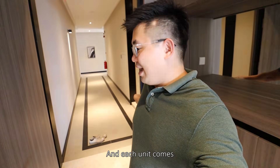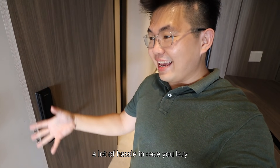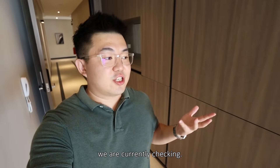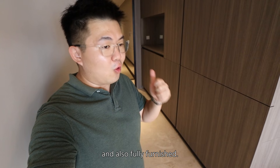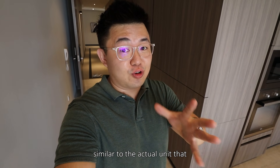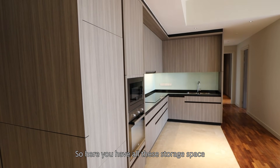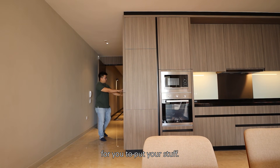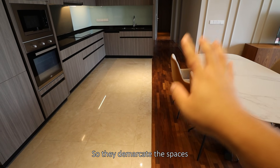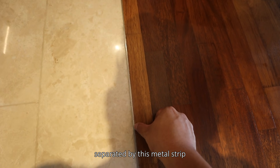Stepping into the unit, we have that consistent black groove line along with a matching door frame. This is a 1-meter clearance door and each unit comes with its own smart lock system — very convenient, especially if you're buying this as an investment for rental purposes. The unit is fully fitted and fully furnished, meaning whatever you see today will be 95% similar to the actual unit you'll receive — including the wall panels and all these built-in cabinets with generous storage space. The kitchen is right next to your living and dining, demarcated using different materials separated by a metal strip.